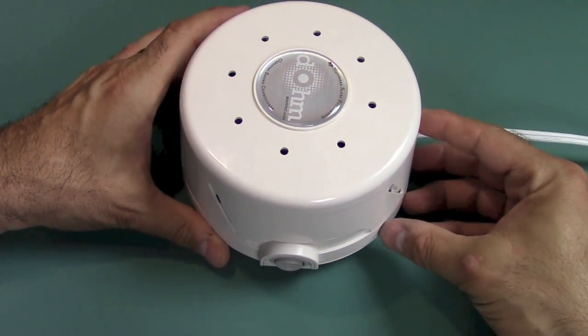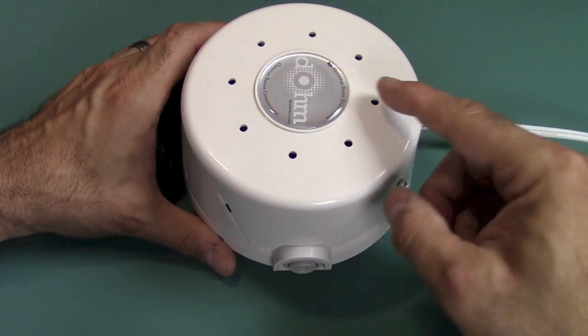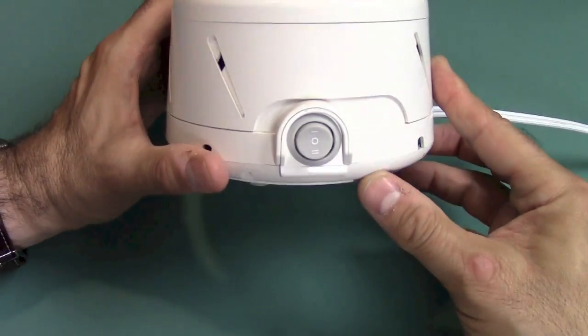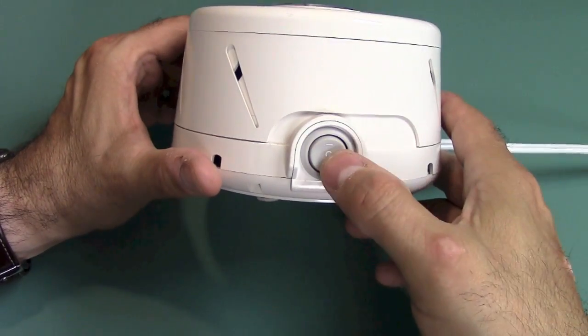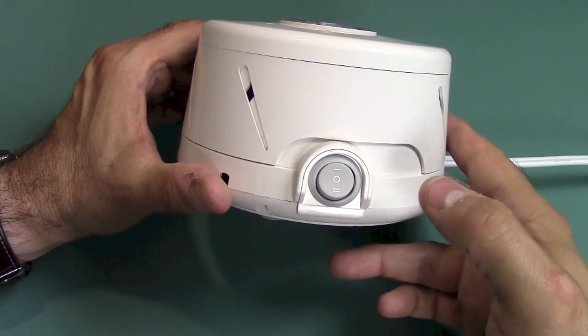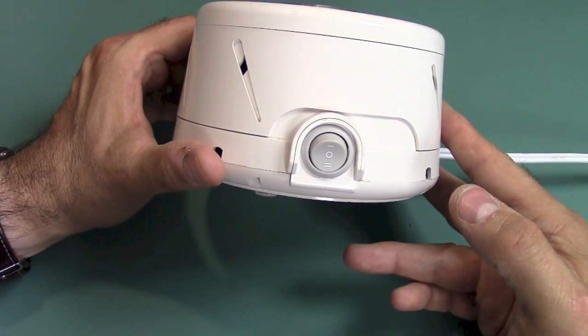It's $50 — I got it at Bed Bath & Beyond. This is the National Sleep Foundation version, the NSF version, which is their version that has two speeds. Let's go ahead and start demonstrating: in the middle it's off, press it up for low, and all the way down for high.